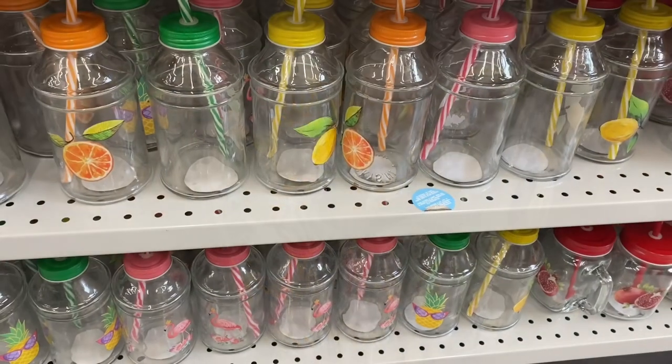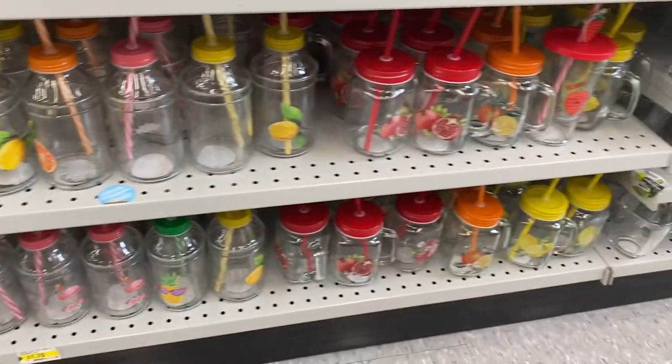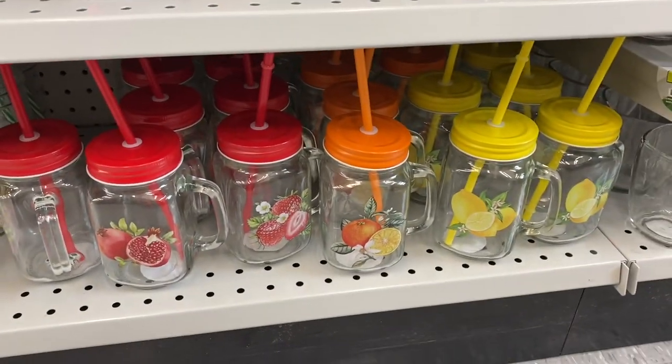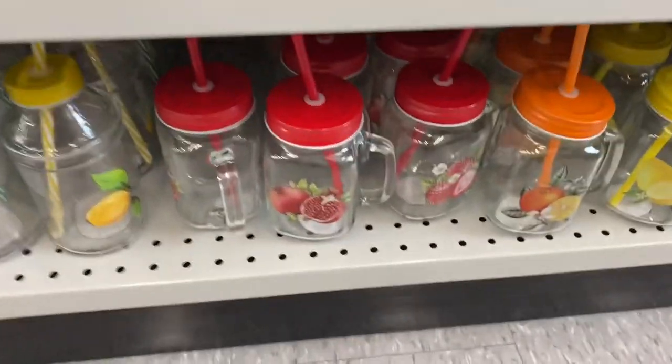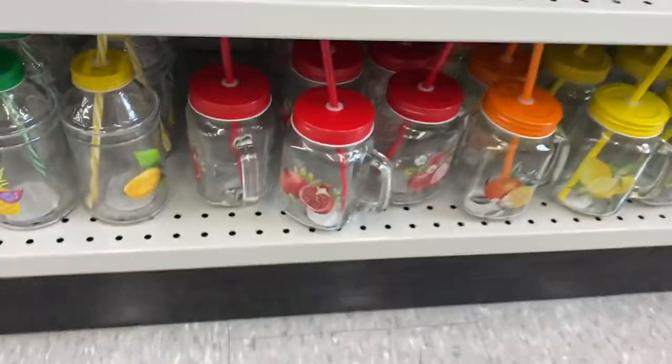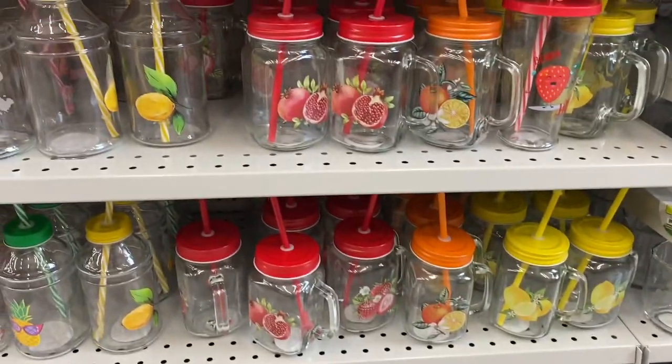They had lots of different glasses — they all come with a straw. These were cute with the pomegranate, the orange, the lemon, the strawberries. And they will run you $1.75 — not a bad price point. Don't forget they come with a straw if you're going to buy those.